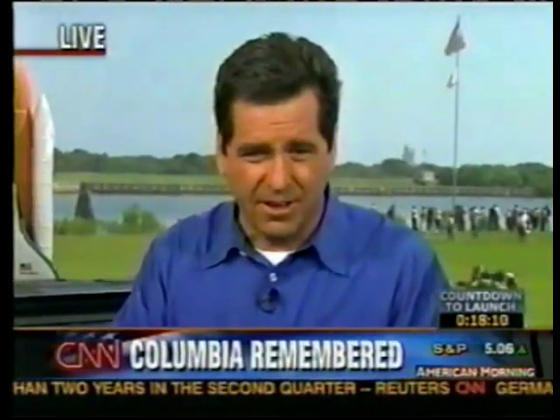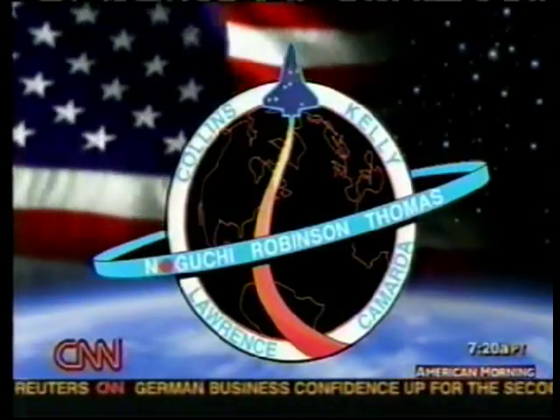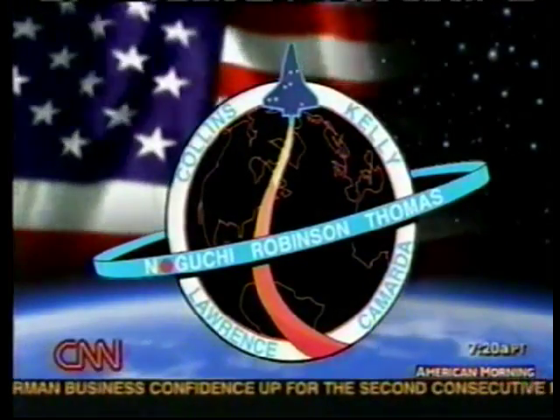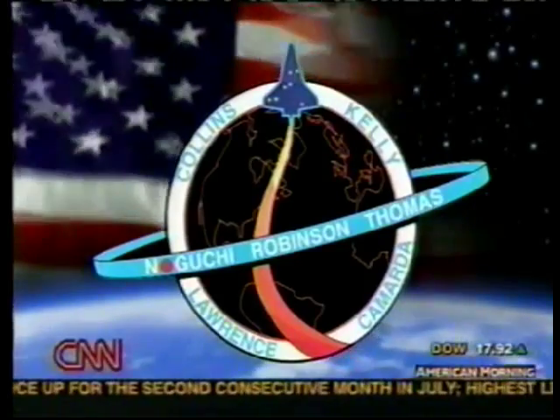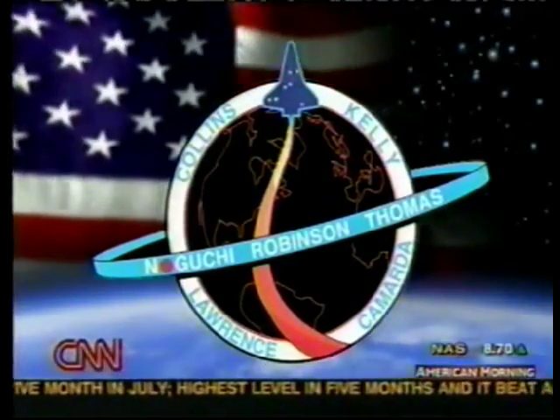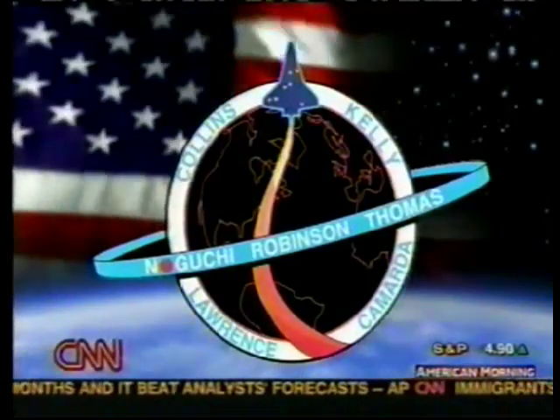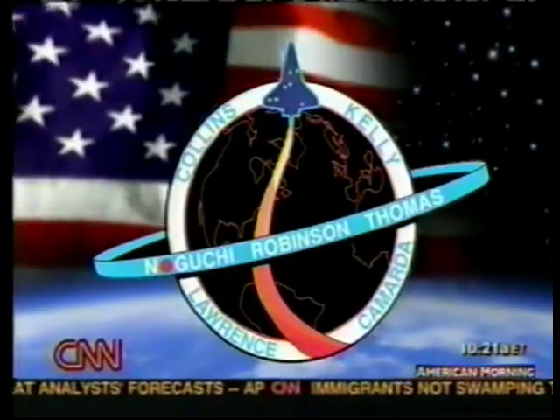That was John Clark talking about his and Laurel Clark's worst fears. The crew today will carry a patch to remember the Columbia seven. They will spend a couple of moments in space taking time to remember them. On the commemorative patch, the top is symbolic of Columbia and her crew — seven stars symbolic of the lost souls on that mission, February 1st, 2003.